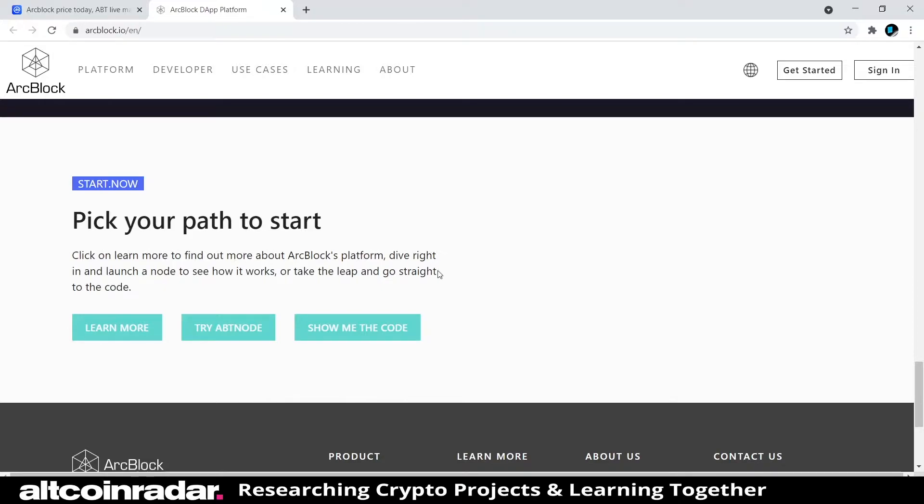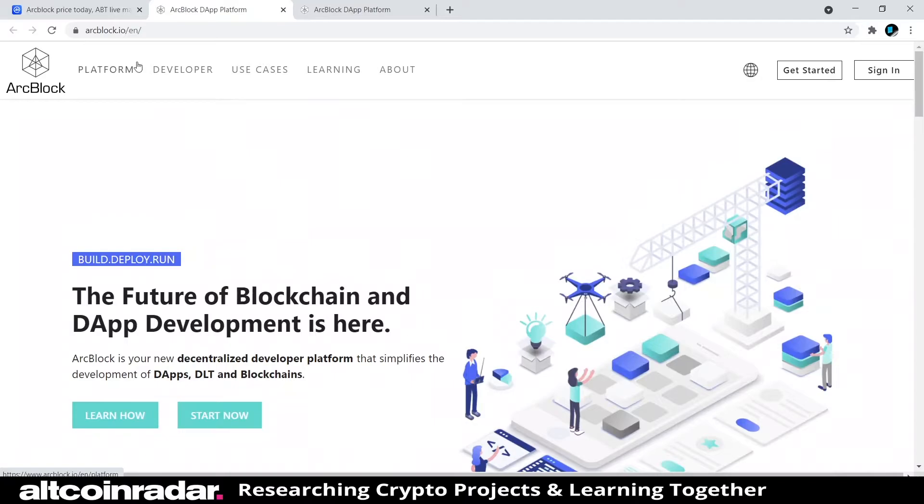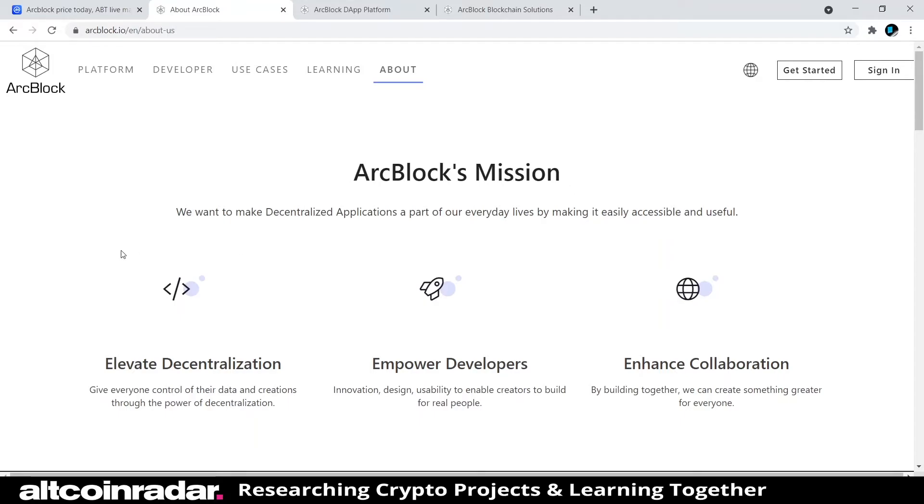They give you options to pick your path: click 'Learn More' to find out about ArcBlock's platform, 'Launch a Node' to see how it works, or go straight to the code. Since we're not developers, we're just going to learn more. We'll also take a look at their use cases and click on 'About' to see what that's all about.